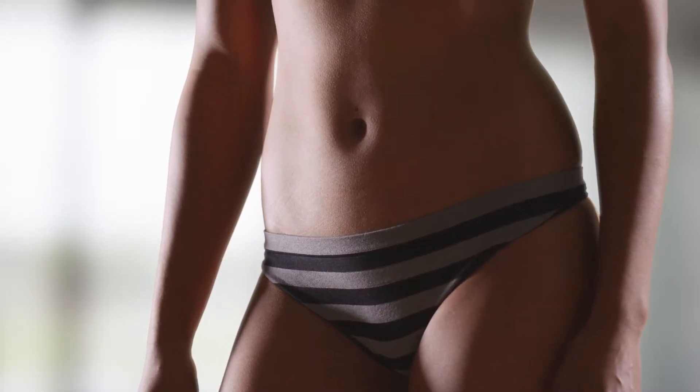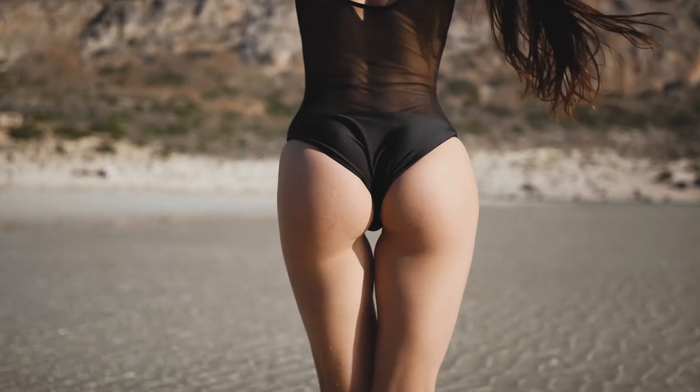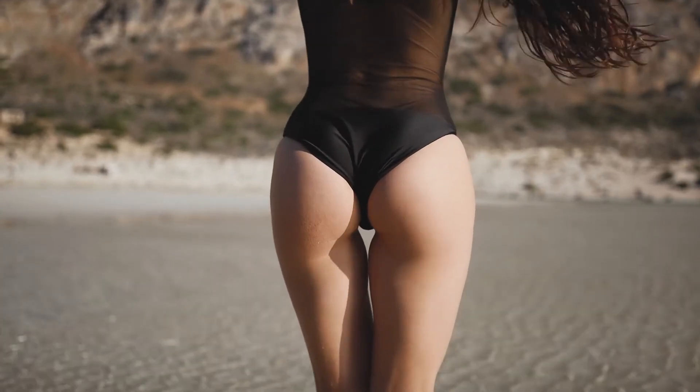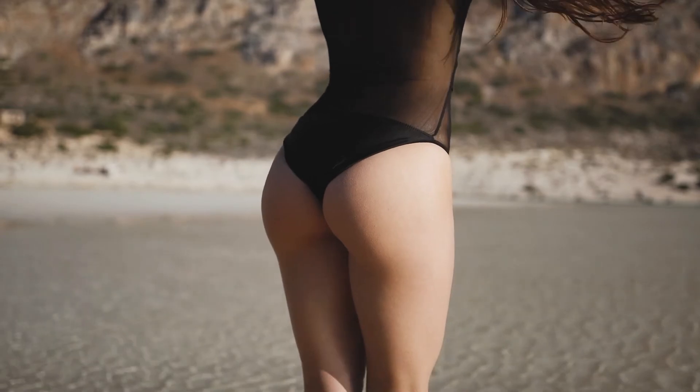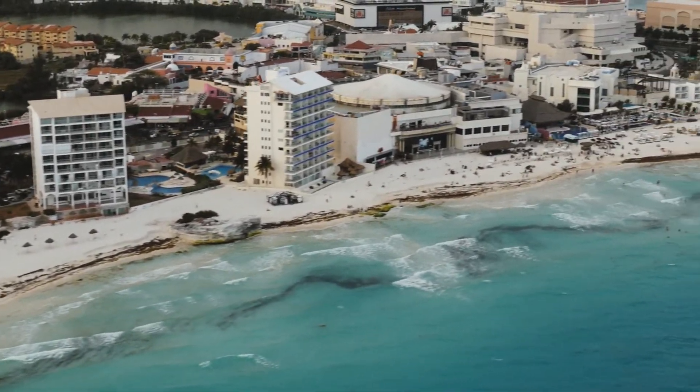Did you know you could travel to Mexico and in 12 days get your summer body? We offer you a procedure where you can define your abdomen, lift your buttock and increase the size of your bust, recovering in the best beach and city destinations for a fair price.